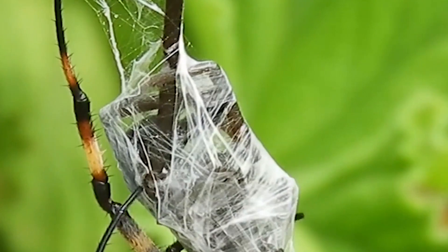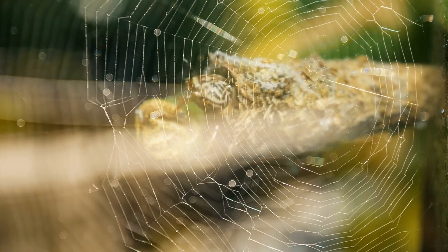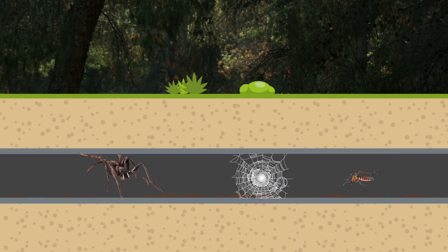Hi everyone, it's Katrina! Nobody wants to walk through a spider web, but did you know that spider silk is stronger than steel and more elastic than nylon? It can even be used in bulletproof vests! From using it to fly, to creating trap doors, here are 10 spiders that make the strongest webs in the world!